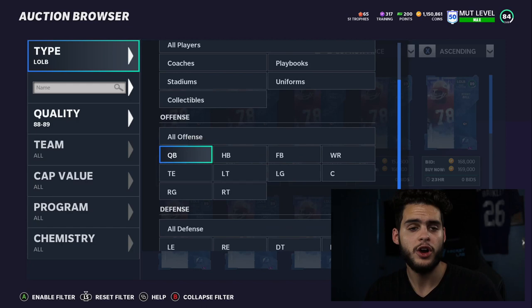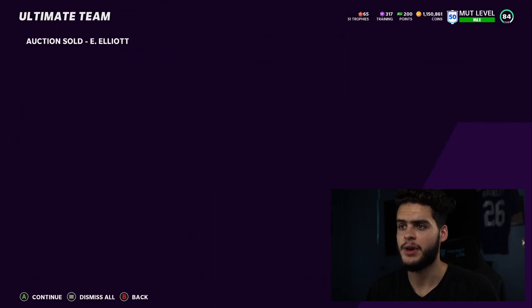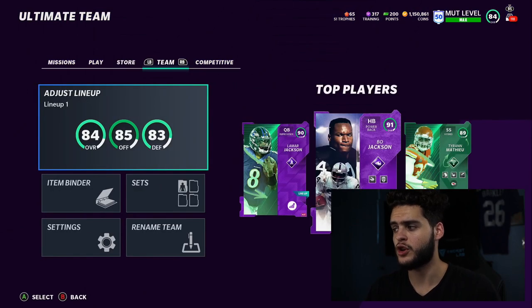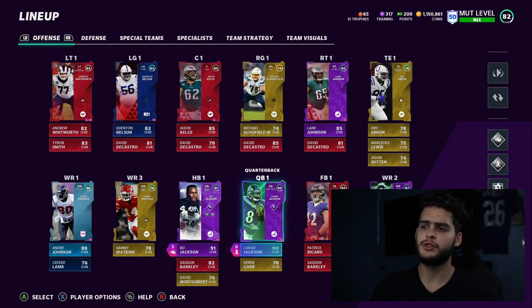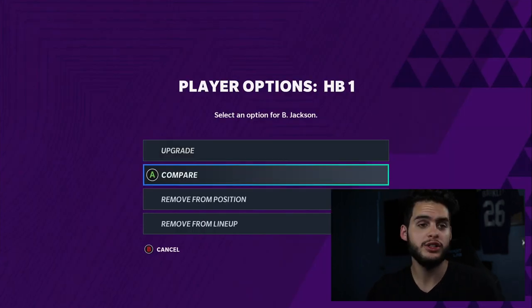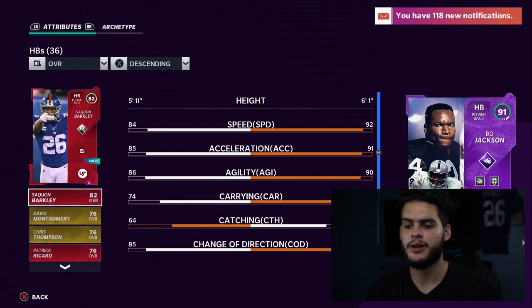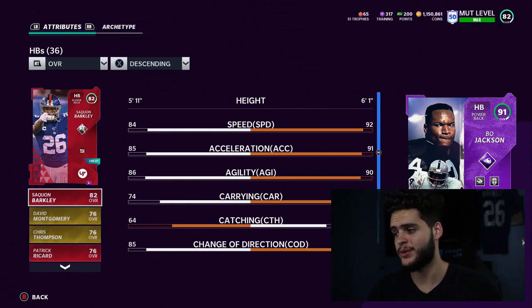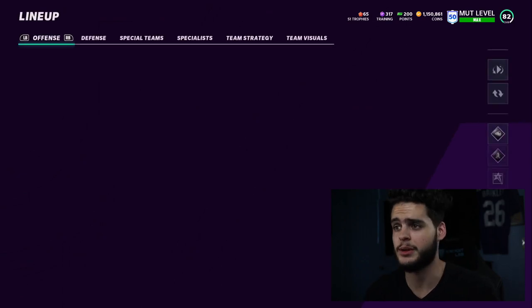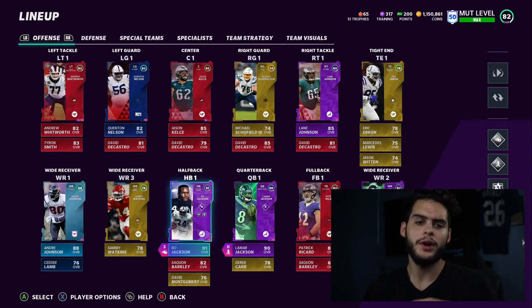So first things first — I need to go to my lineup and show you what we're working with. Our Zeke just sold so this team needed a lot of work. The first card we did pick up was Bo Jackson, picked him up for around 720k. Bo Jackson was a must-have — I did want Barry but he went up in price crazy. Bo Jackson got 92 speed, 91 acceleration, 90 agility, 87 carrying, 89 change of direction, 90 trucking, 90 break tackle.